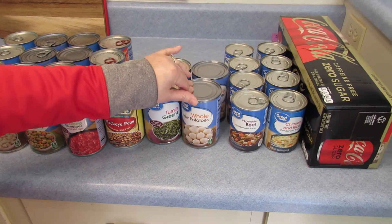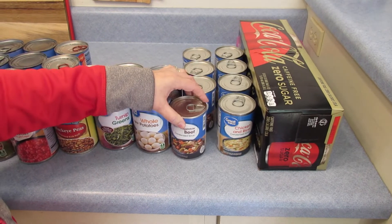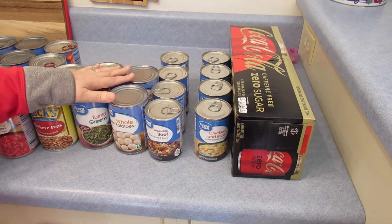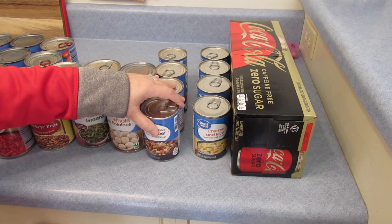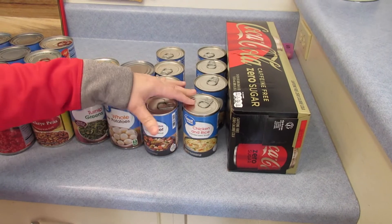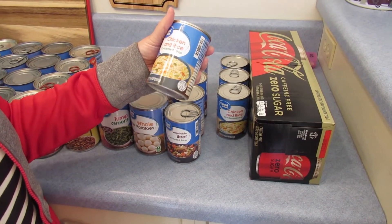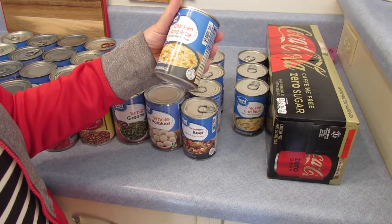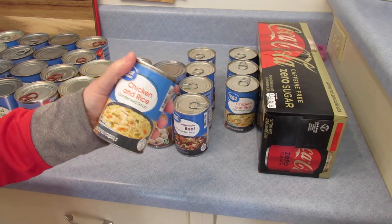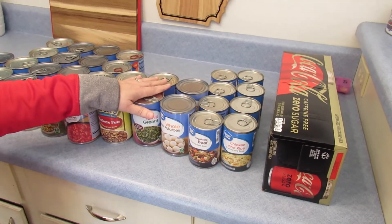some turnip greens, whole potatoes. And this right here is very economical — it's vegetable beef soup. If you're sick and don't feel good, you can throw this in a pot and heat it up really quick, and it comes in really handy. Chicken and rice is always good if you're sick. We also take this chicken and rice soup and add frozen broccoli, carrots, and cauliflower to it — it turns out a really good, healthy soup. We're talking about staying alive if you're stuck in the house for a month and can't get out.